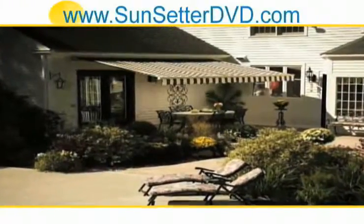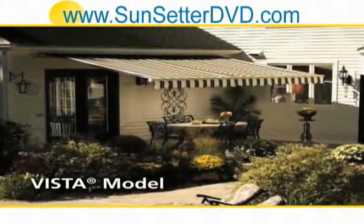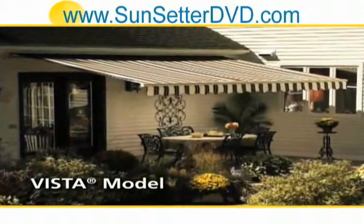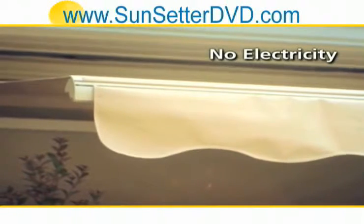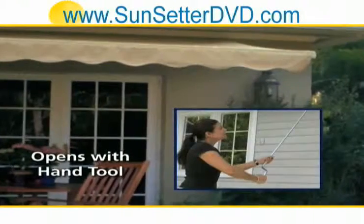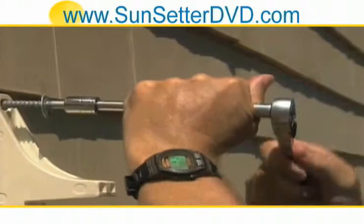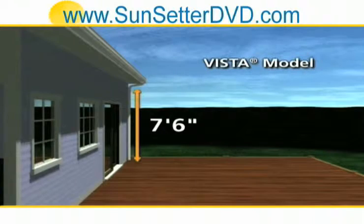We are also pleased to offer the Sunsetter Vista awning. It's the perfect choice if you prefer the look of an awning without vertical support arms, but don't need the convenience of our motorized model. The Sunsetter Vista does not require electricity, and it opens and closes with a simple hand tool, which we include.